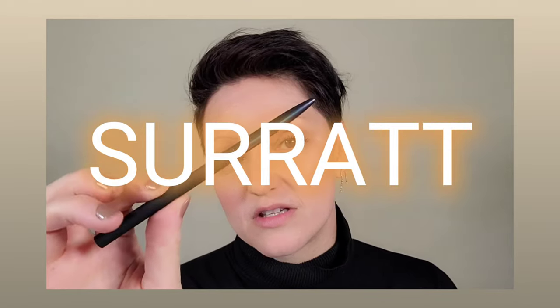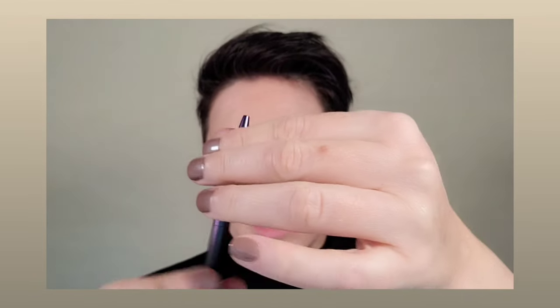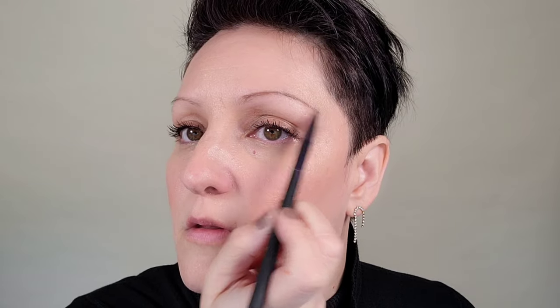This is an eyebrow pencil I used to use back in the day. It has a nice detail — a smaller point to it. These are great because they're refillable: you just pull them out and pop in a new one. The other side has a spoolie. The ombré 90s thin brows — oh, does this bring me back?